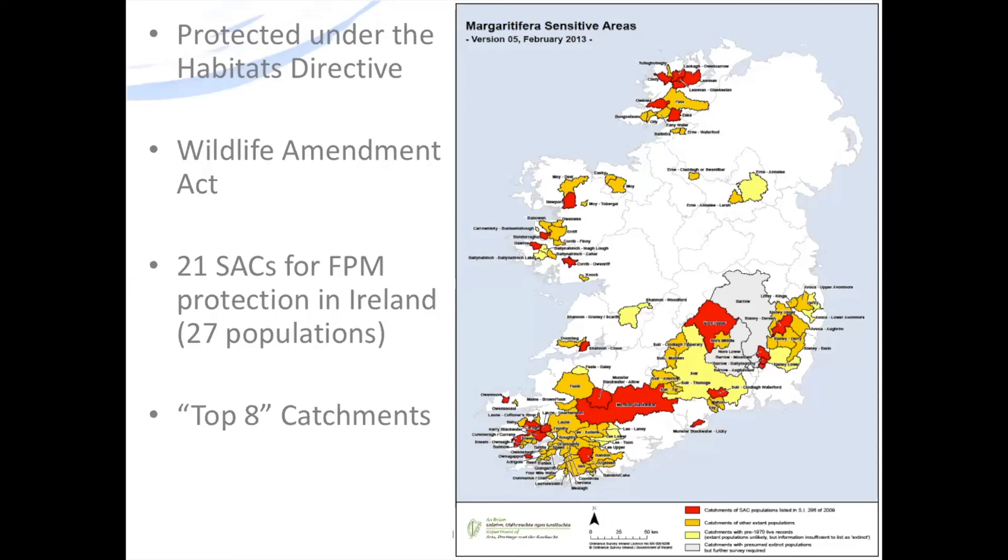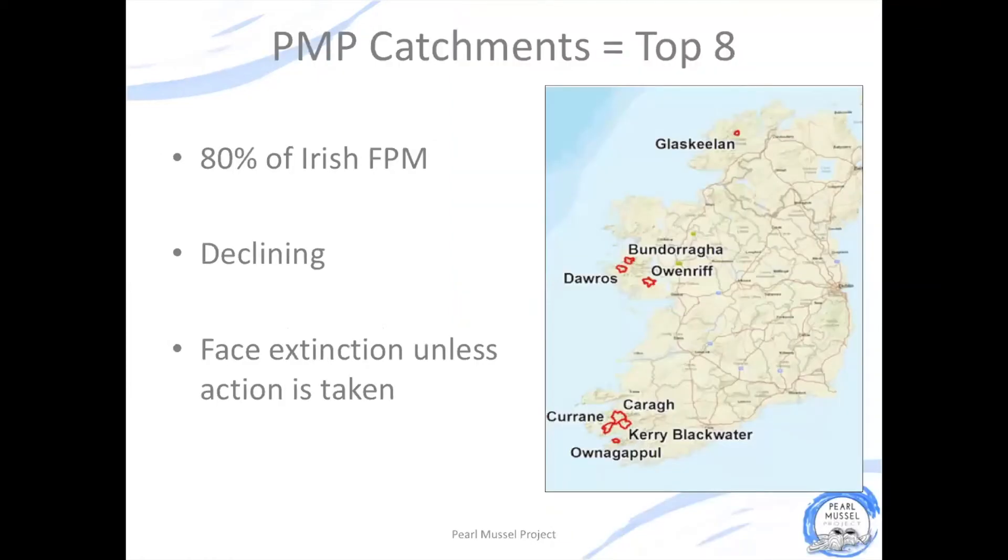The best of these populations are known as the top 8 freshwater pearl mussel catchments, and that's where the Pearl Mussel Project is working. These 8 catchments hold 80% of our Irish freshwater pearl mussel populations and, although they're the best we have, they're still undergoing a decline and ultimately face extinction unless action is taken.